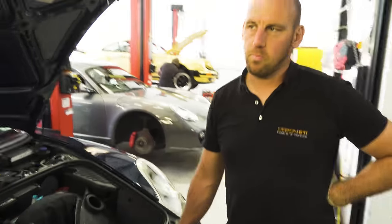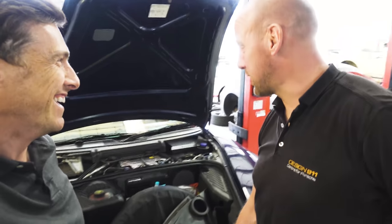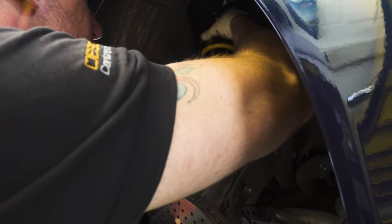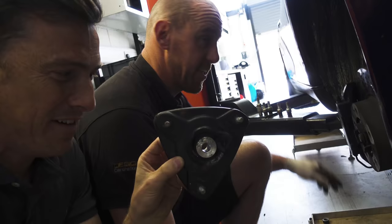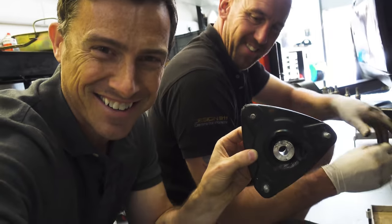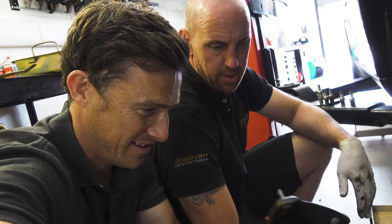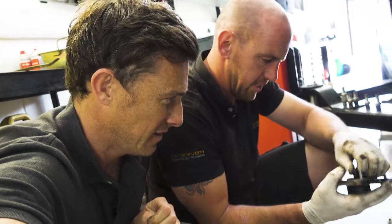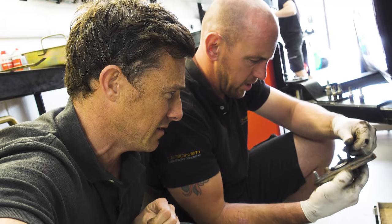Have you ever had this happen before, so soon? No, I've never seen that before — especially being a new one, I've never seen it in an old one either. Gary set about removing the faulty part so he could inspect it. That is not a good thing, is it? What do you reckon happened there? I don't know. Because it's a new top mount — it's a bit of a malfunction. Faulty part, or...